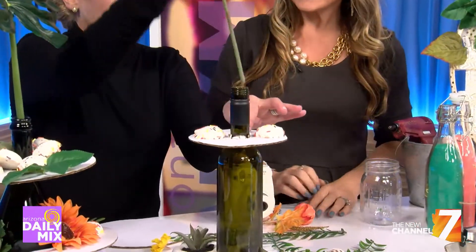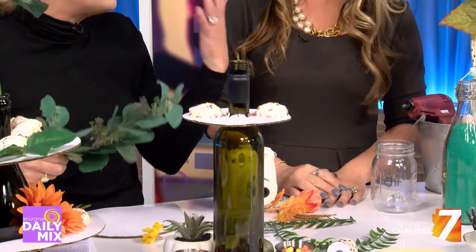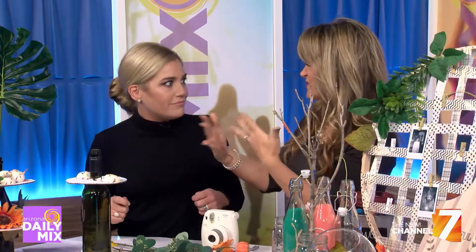You could also go ahead and spray paint or paint this a certain color if you had a color theme. If you do that, though, you want to put some wax or something down so it's food safe. Good point.